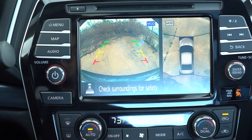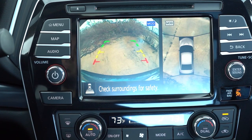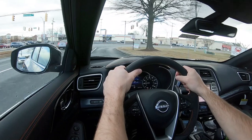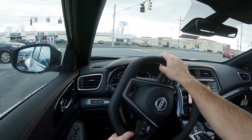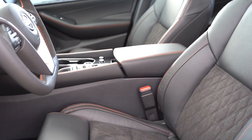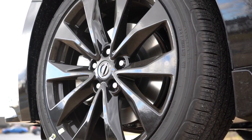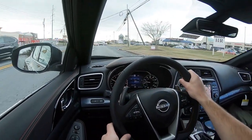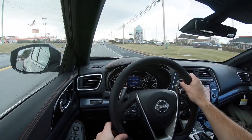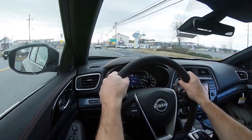When you put the Maxima in reverse, a rear view camera comes standard across the board, and a 360-degree monitor is standard on SR and Platinum trims. On safety: the Maxima earns IIHS Top Safety Pick+, the very highest IIHS rating. Standard safety equipment includes front, side, and curtain airbags, driver and passenger knee airbags, LATCH for rear car seats, rear child door locks, tire pressure monitoring, forward collision warning, autonomous emergency braking with pedestrian detection, lane departure warning, blind spot monitoring with rear cross traffic alert, rear parking sensors, and traffic sign recognition. SR and Platinum add front and rear parking sensors and intelligent lane intervention.